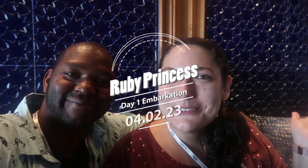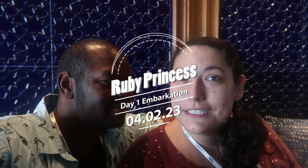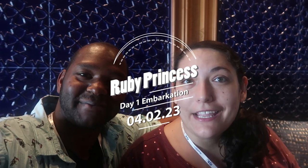Hello there. Welcome to the Ruby Princess. So we're in the Explorers Lounge right now. And we recorded us getting on the ship, so I'll go ahead and insert that now.